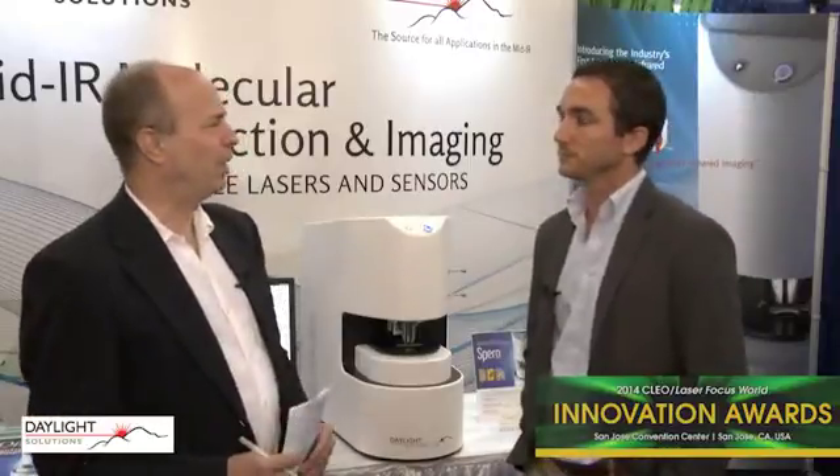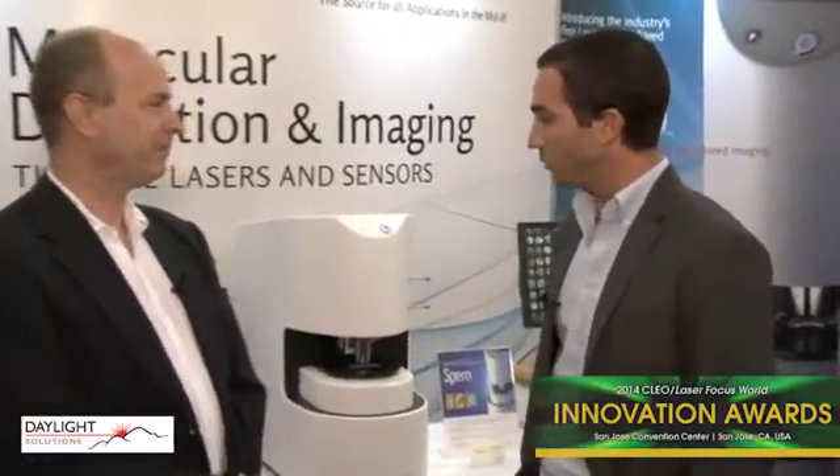There's a host of applications for infrared hyperspectral imaging. We have a particular interest in the life sciences, but we're looking also into pharmaceuticals, forensics, materials inspection, and semiconductor — those types of things.